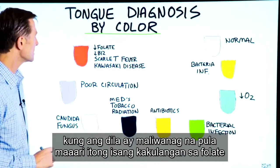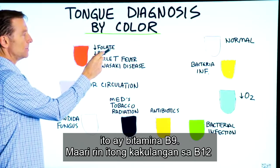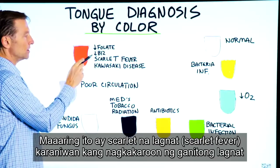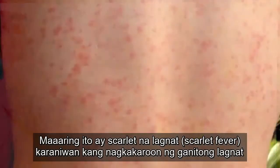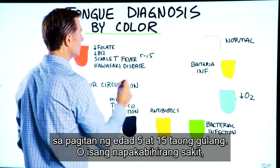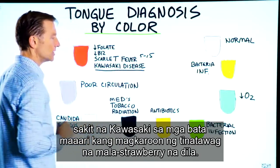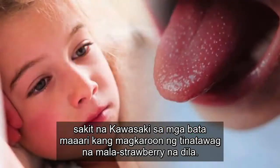If the tongue is bright red, it could be a folate deficiency — this is vitamin B9 — it could be B12 deficiency, it could be scarlet fever. You usually get scarlet fever between ages 5 and 15 years old, or a very rare disease, Kawasaki disease. In children, you can get something called strawberry tongue.